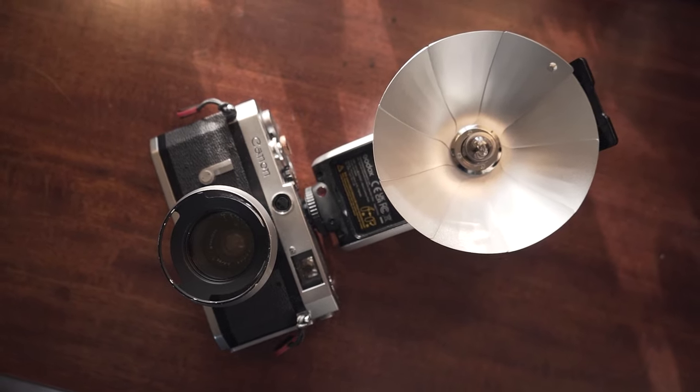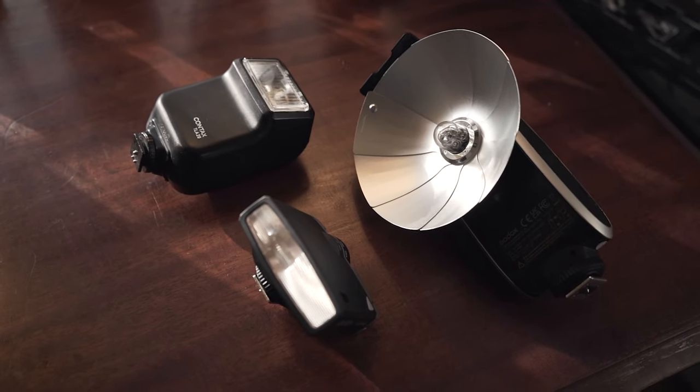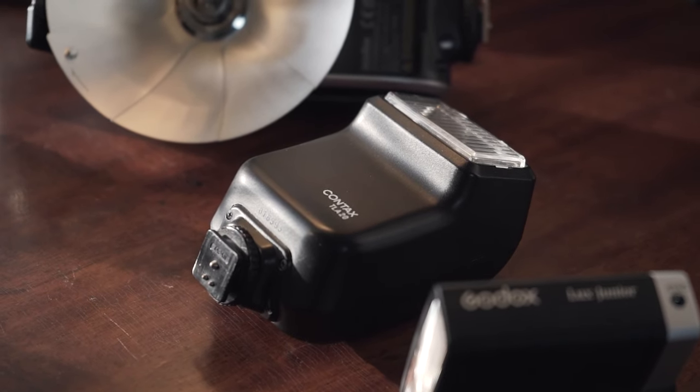Another useful tool every photographer should have is a flash. Godox actually sent me two of their flashes: the Luxe Junior and the Luxe Senior. The Luxe Senior is great for film shooters because of its retro design with a metal dish, and the Luxe Junior looks good on both vintage cameras and modern ones like my Sony. If you have a smaller budget, look for something like the Contax TLA20 on eBay for around $25. The Godox Luxe Senior is $120 and the Luxe Junior is $70.